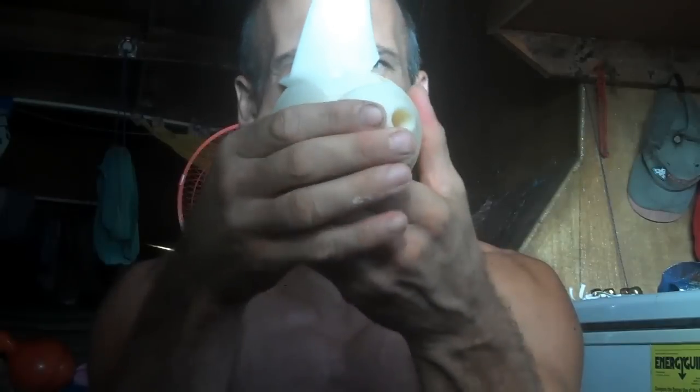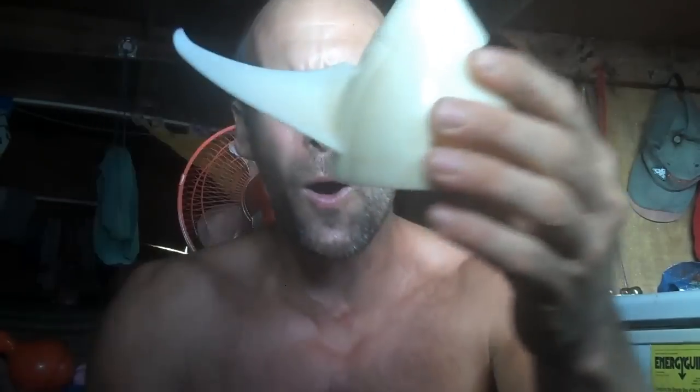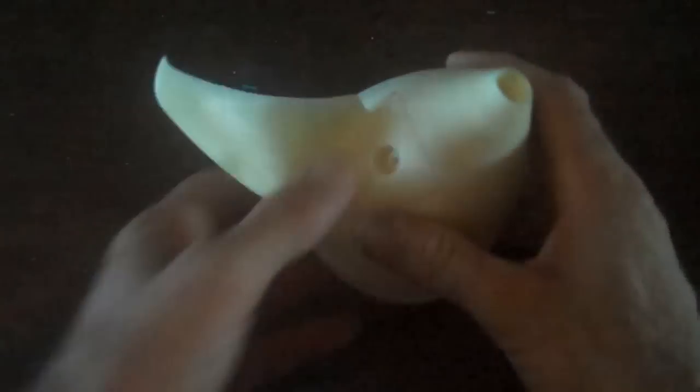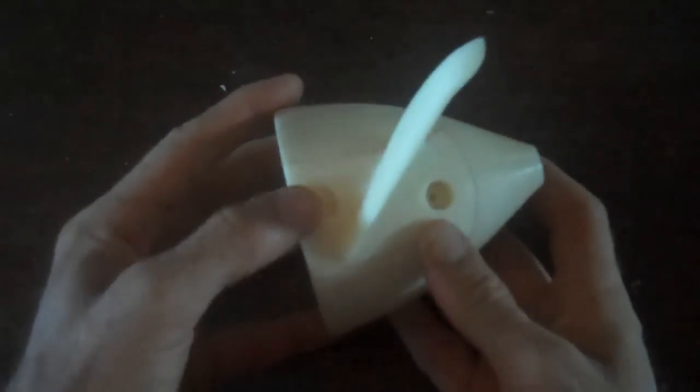Not bad. Oh, look at that! Is that a nice piece of engineering or what? Fits nice and snug. Look at that. I barely even need the screws to hold it in. I think I only need one — I can take one of them out.